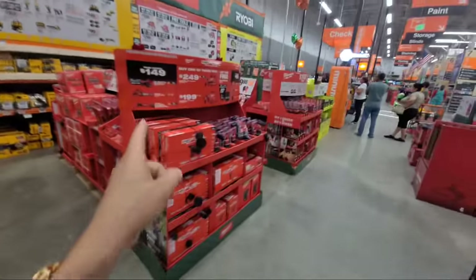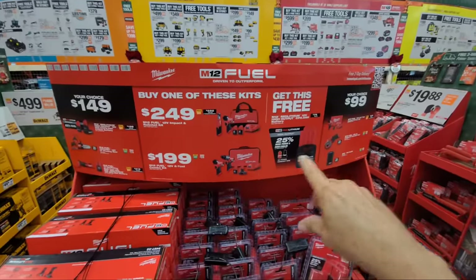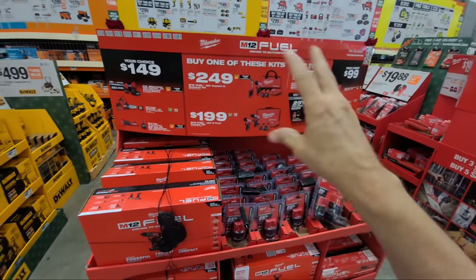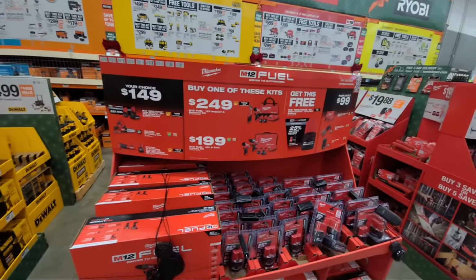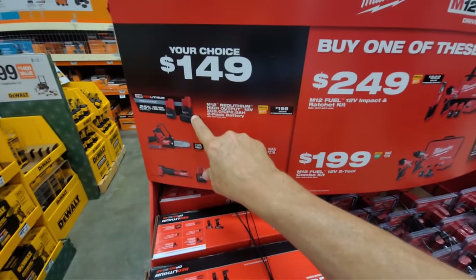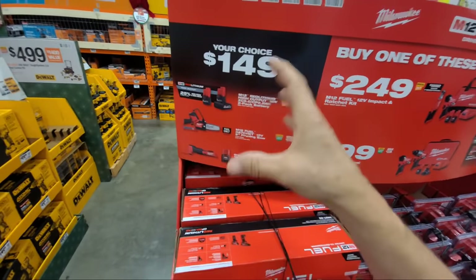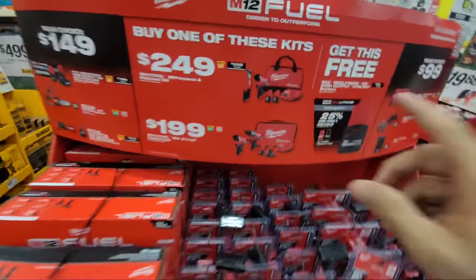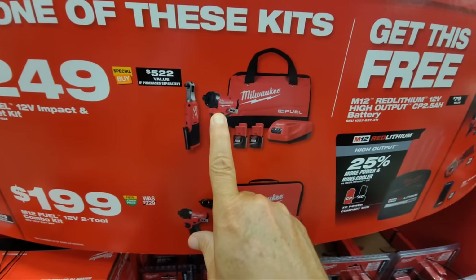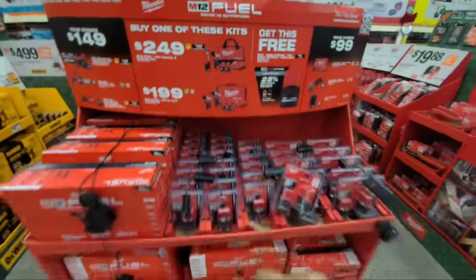Make sure you check the buy-one-get-one deals on the little M12 kits. Hold off on buying anything until you've seen all the BOGO options — that's really the important part. You can also hack the deal: if you buy a battery kit and get a free tool, you can return the battery kit and get refunded, which effectively lowers the price of the tool. Here's another kit with the M12 ratchet and impact ratchet combo — make sure you check those out.